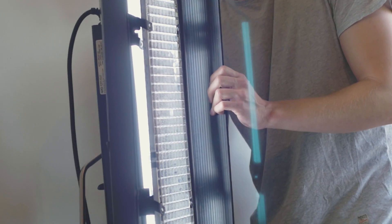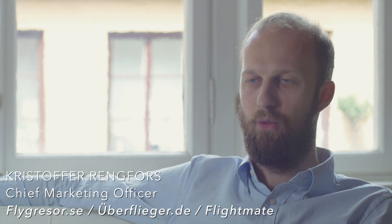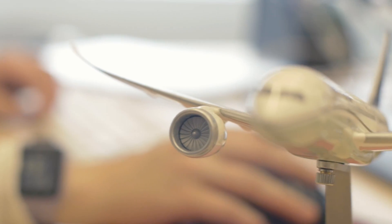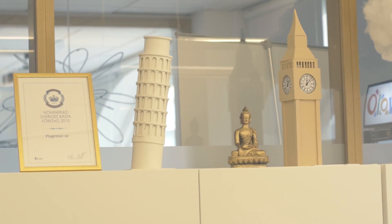We had an idea that we wanted to provide a tool that would give you the possibility to take environmental factors into consideration when booking flights. We felt that there were a lot of services providing the ability to compare prices, trip lengths, and layover options — but there was actually no way of weighing in environmental factors. So we reached out to science to get this done.